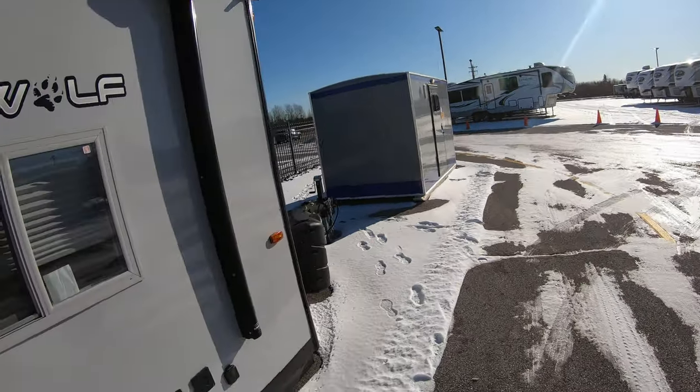Hello everybody, it's Johnny Icehouse from Bullion RV in Duluth, Minnesota, your Northland ice house headquarters. Today we are going to look at our top selling ice house so far this year, and that would be the Greywolf 21 GP Fiberglass Edition. This is a brand new model that came out this year from Greywolf, and it's got some really special features, so we're gonna go over all that stuff.